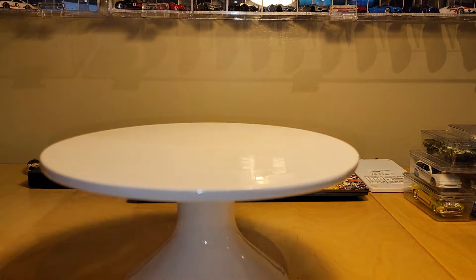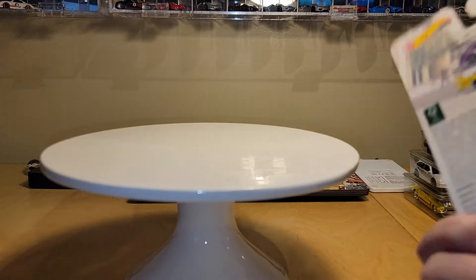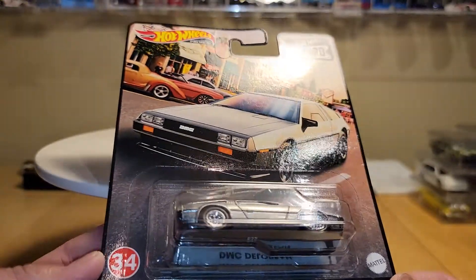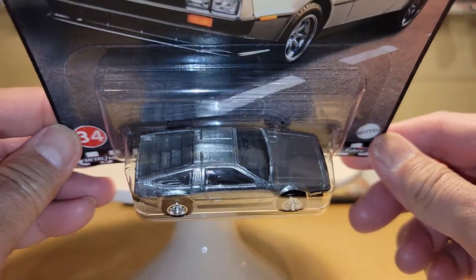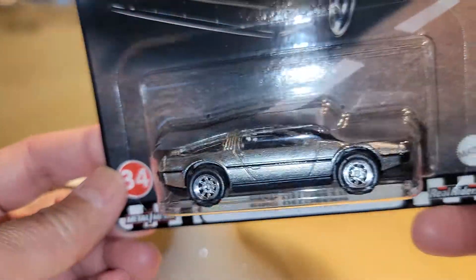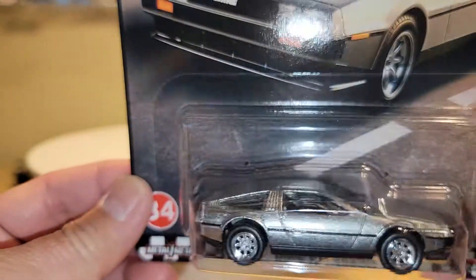The last set I want to share with you — I only grabbed two pieces. This is the new Boulevard set. I only grabbed two pieces; this one's going to a buddy of mine. It's a five-car set, and this is number 34 — the DMC DeLorean. No really different color than any other DeLorean Mattel has put out, but it's a good-looking piece with the real riders and the nice rims. They did a good job on that.